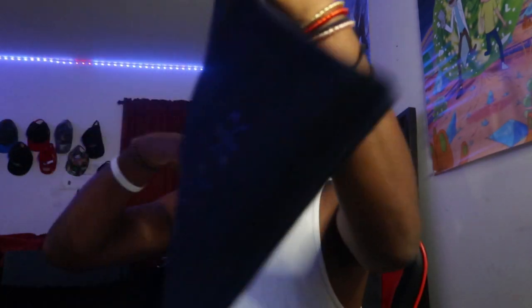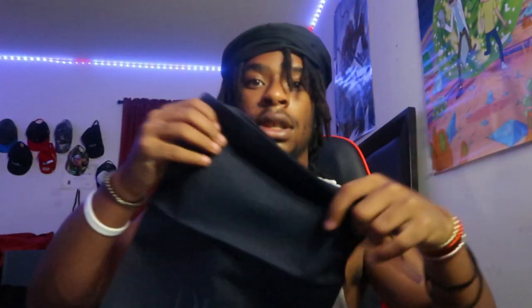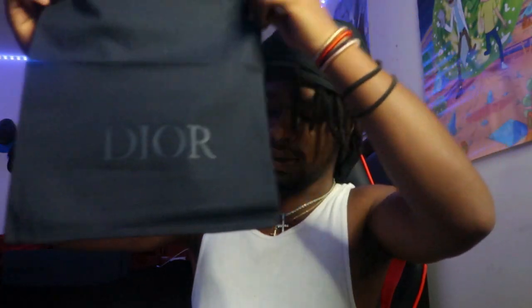A Dior bag — I guess for like if you wanna give this to someone as a gift or something. I'm not giving this as no gift, these are mine. And we got a — what is this? Like a carrying case, a Dior carrying case, travel bag. Oh my god, look at this y'all, look at this. That's awesome, that is awesome.